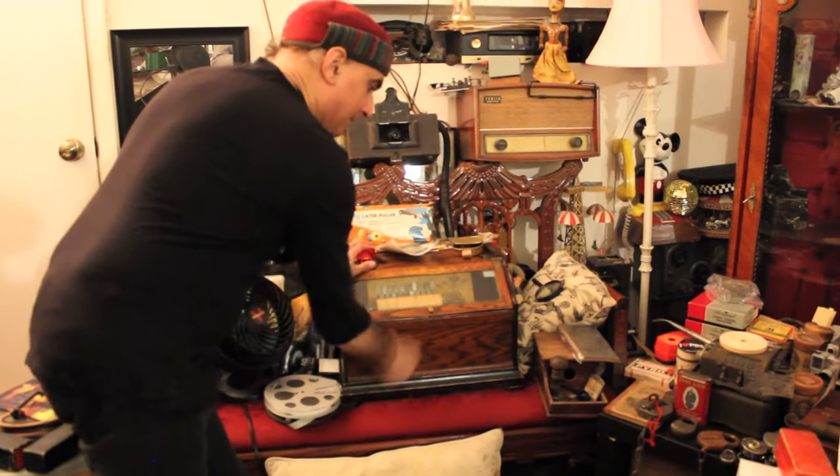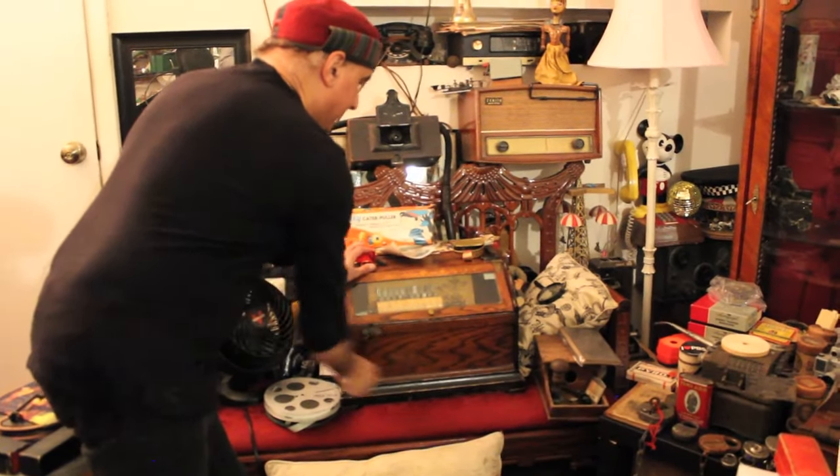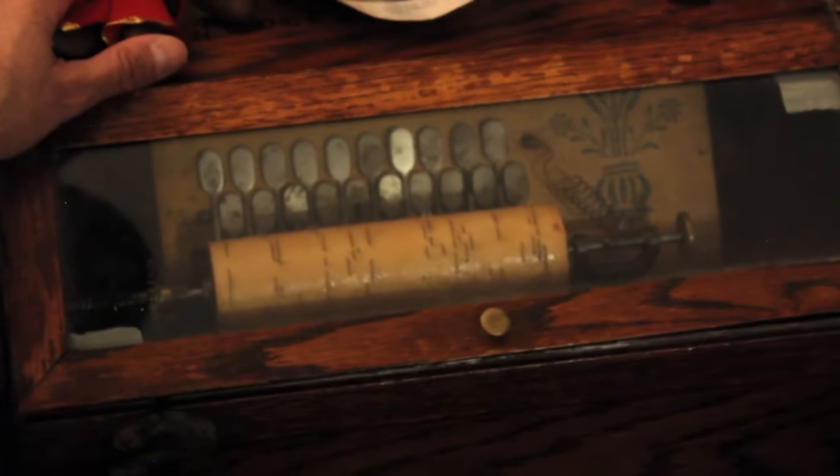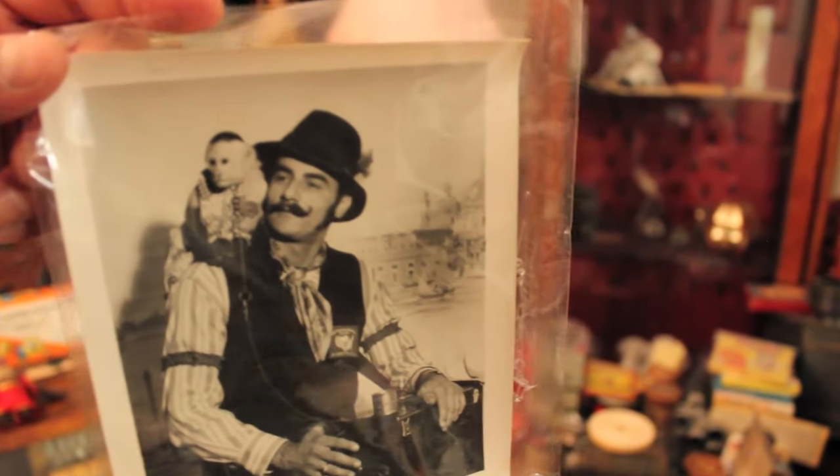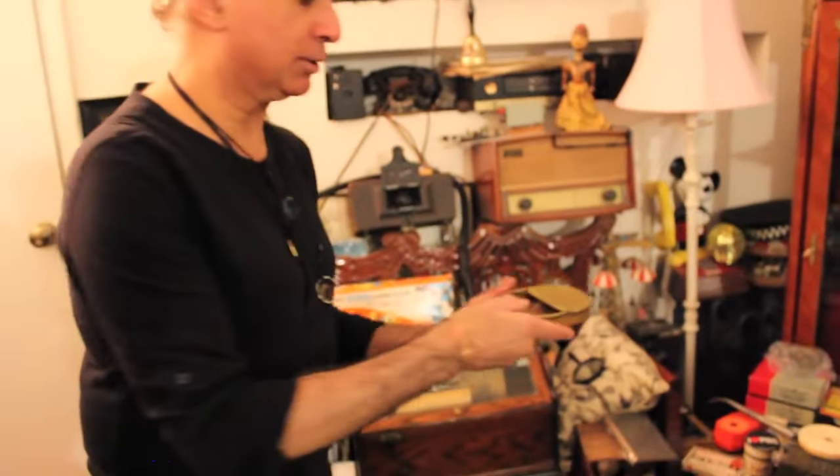These are the original organ grinders, or barrel organs. Joe was from New Jersey and he actually would do this on the streets of New York. This is the actual monkey's cup.